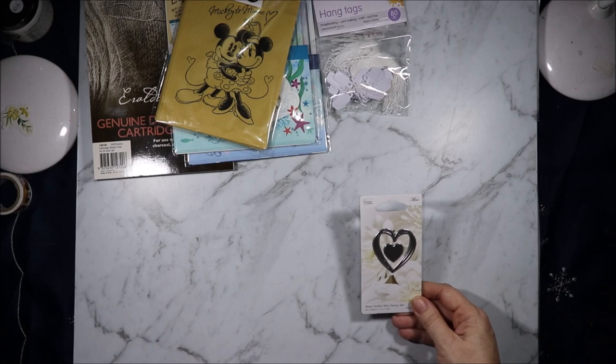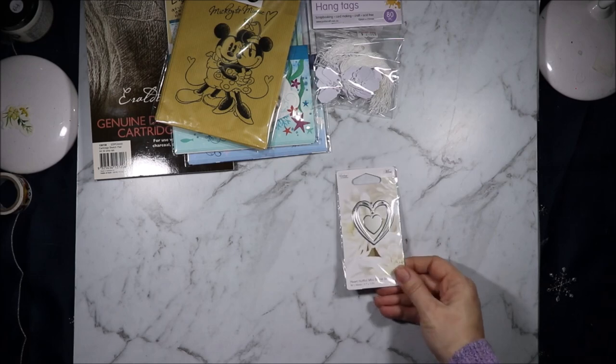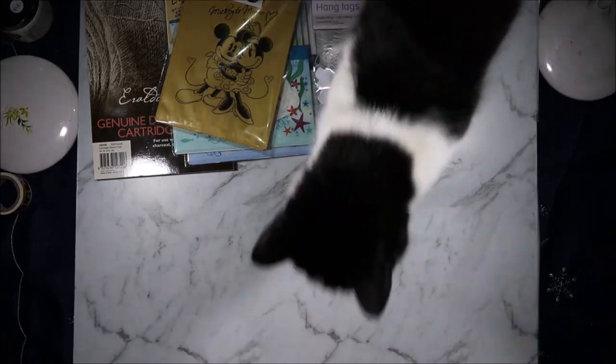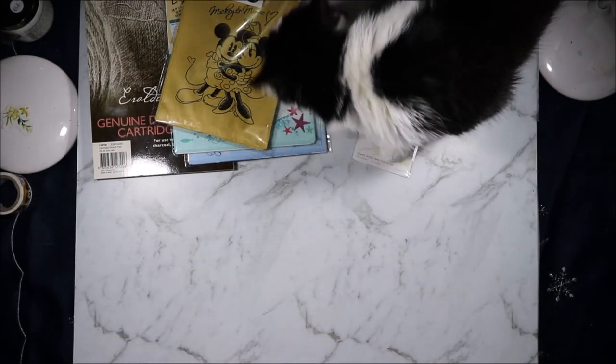From Lincraft I grabbed this Couture Creations Hot Foil Mini Stamp Set — the Heart Set. There are two mini foil stamps in there. I grabbed some of these Madmex Bamboo Spoons. I thought they might come in handy, though I don't know what I'm going to use them for — we'll have to wait and see.